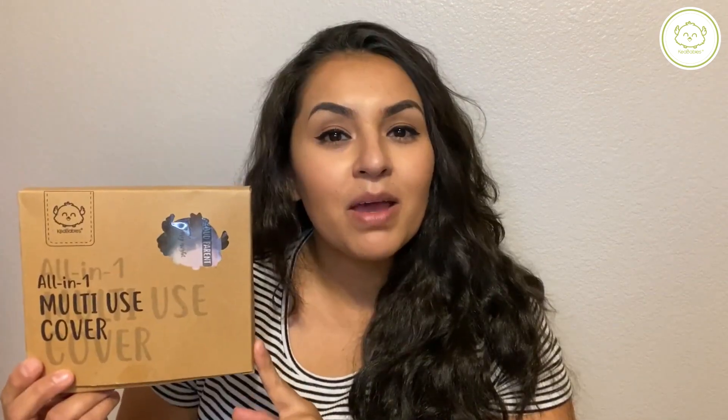Once again, I wanted to say thank you to Kia Babies for sending this over. Me and my baby are really going to enjoy this. I feel that every mom with a newborn, up to maybe a year old or even more, should have this — it is totally a must-have.